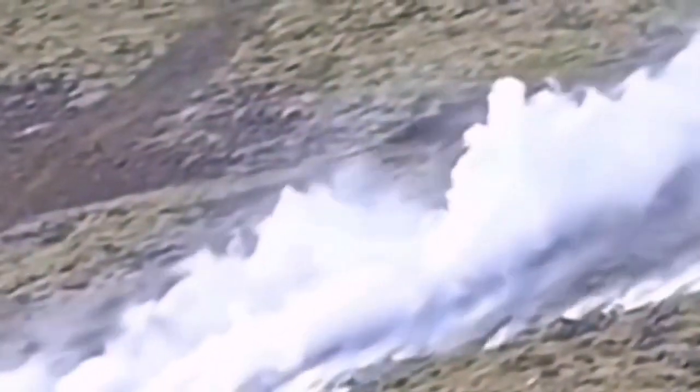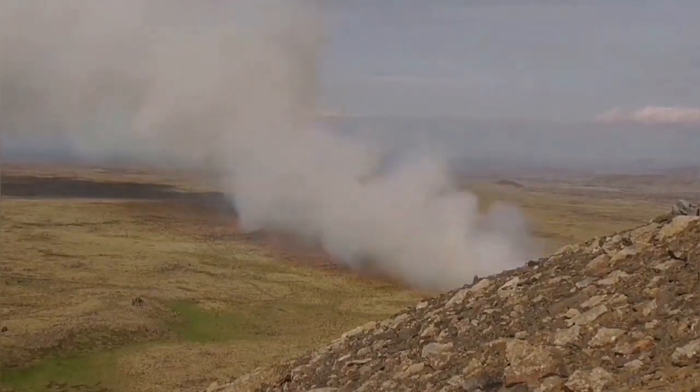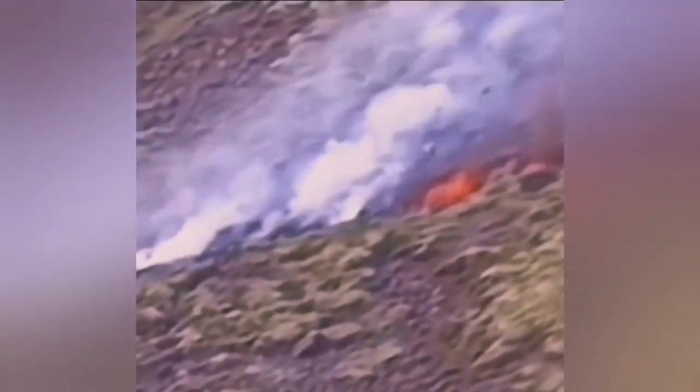Suddenly you will see a crack opens. First, you will see smoke. That is what happened with Litli-Hrútur, and we were looking in the wrong direction by then — this was beyond that hill. Thorbjorn also can be in that situation probably soon.